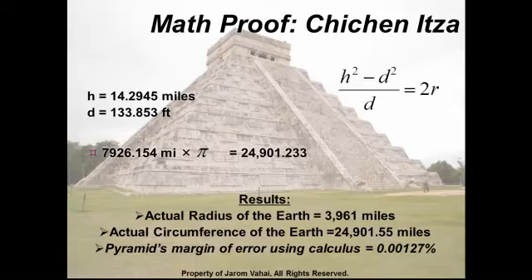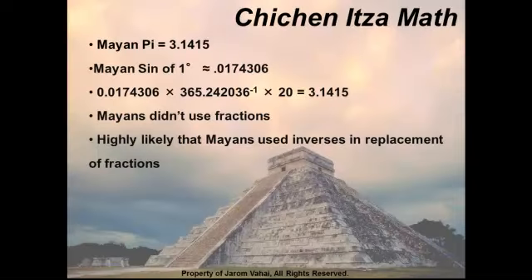The reason why the Egyptians were off by 10 miles is because they did not use an accurate pi — it is off by one one-thousandth. Because of that error, the Egyptians are 10 miles off in calculating the circumference of the Earth using their pyramid. The Mayans had a more accurate pi. I put four decimal places but I believe it is actually more like six or seven decimal places, and their sine of one degree was a lot more accurate. The Mayans did not use fractions, so I believe they used inverses or reciprocals.